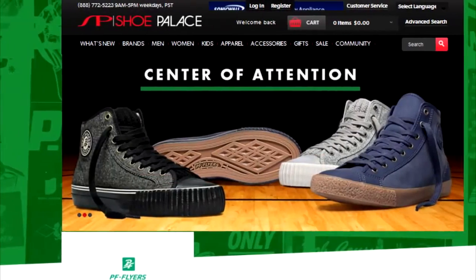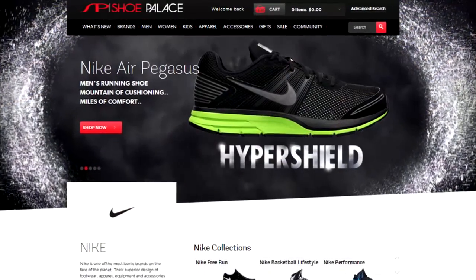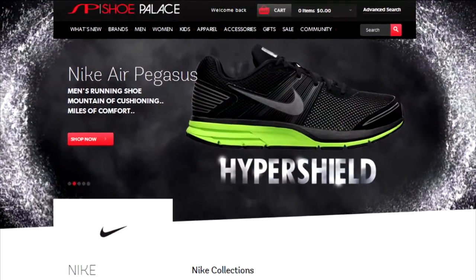Each brand will have a unique landing page, fully customized with their DNA. Learn more about this brand here and check out their latest campaign.